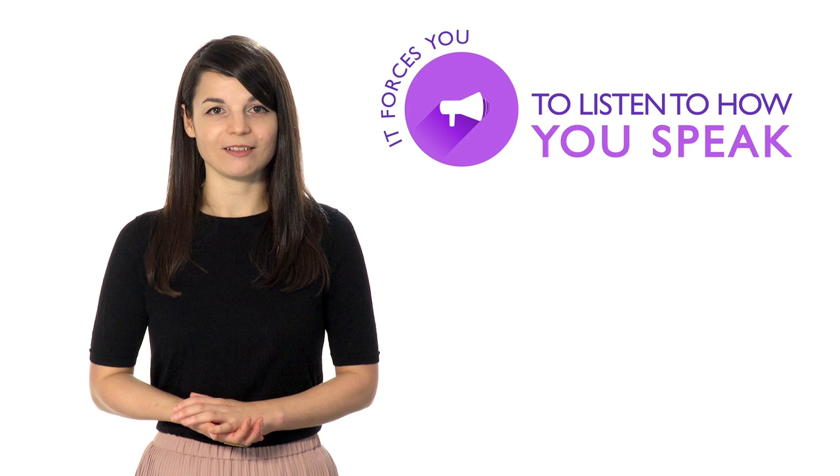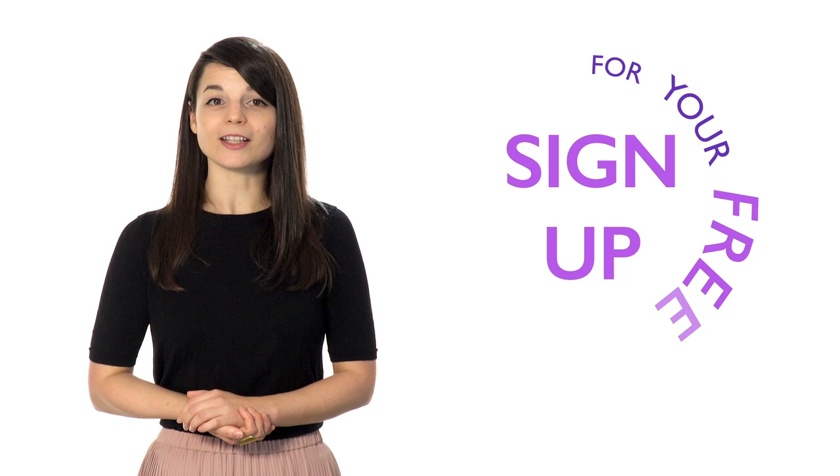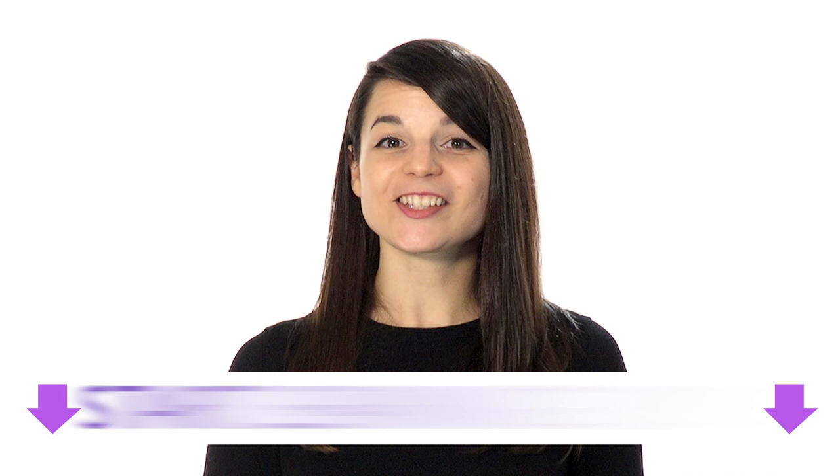Number three: speak out loud to yourself. Even if you're a little embarrassed, it forces you to listen to how you speak and makes it much easier to spot simple grammar mistakes. Number four: practice daily. If you practice everything for only one day, you won't retain the information. The brain can realistically only focus for about 30 minutes, so studying a little every day allows you to absorb better. Follow these steps and have patience — you'll soon achieve your language learning goals. Sign up for your free lifetime account, no credit card required.